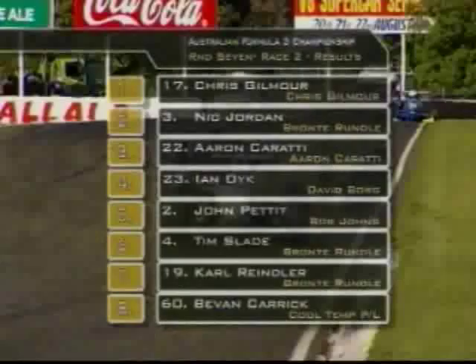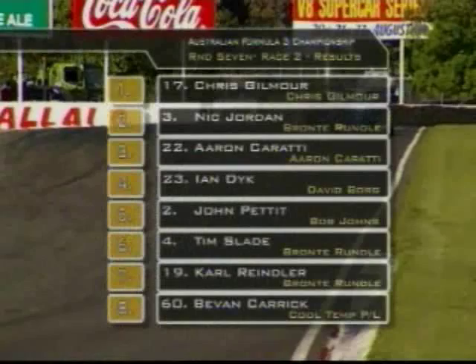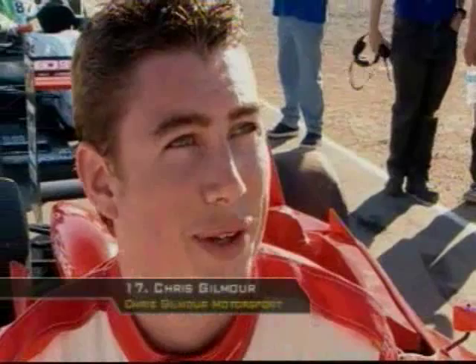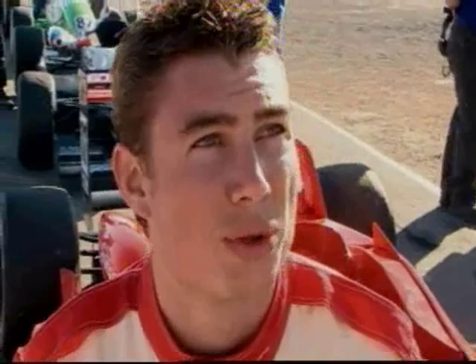Nick Jordan second — a stellar drive from him. Aaron Karati has moved up into third, a great performance. Ian Dyke recovers well to finish fourth, then John Pettit, Tim Slade who managed to recover, Carl Rindler, then Bevan Carrick rounding out your top eight. Gilmour couldn't ask for a better result — just hung back in third the whole time, and knew something would happen with the two boys up front. Gilmour leads the championship: 219 points, nine points in front of Carl Rindler with one round to go. Ian Dyke, John Pettit and Aaron Karati also in the points.